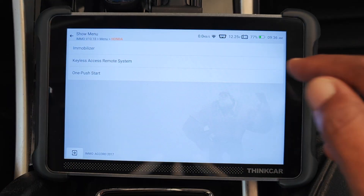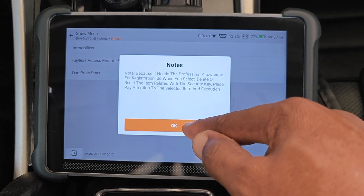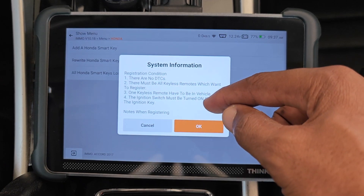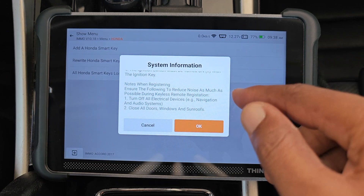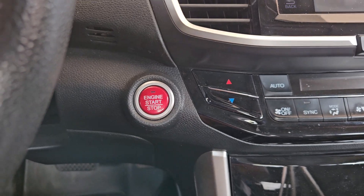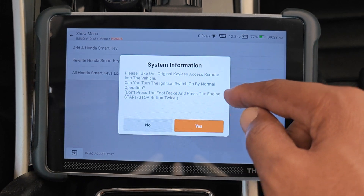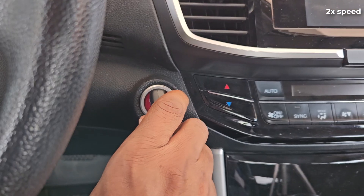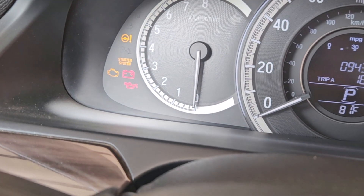Retrieving vehicle info, please wait. Select keyless access remote system. A few more disclaimers, which I do nothing with. I'll select Honda smart key and then all Honda smart keys lost. A few things to note: there shouldn't be any diagnostic trouble codes, reduce sources of interference such as the radio — so I've turned mine off. I've also put my phone on airplane mode. Close the door and so on. Turn the ignition switch off. Take one original keyless access key into the vehicle — I already have mine on the dash. Can you turn the ignition switch on normally? I can't, so I'll choose no.